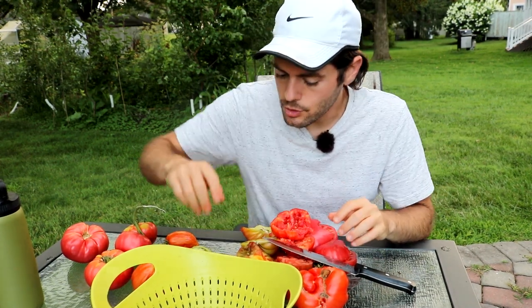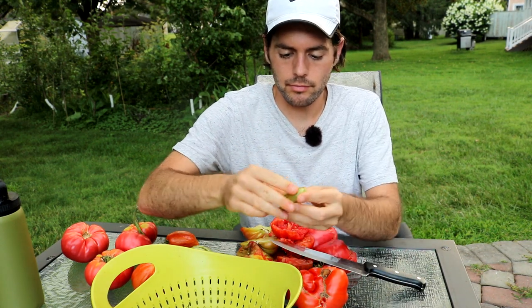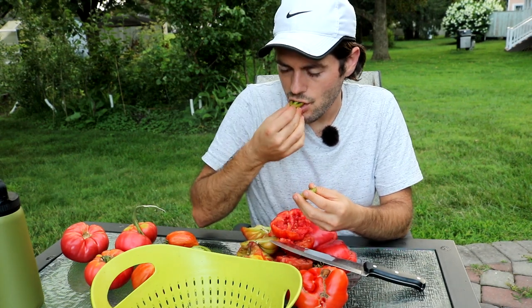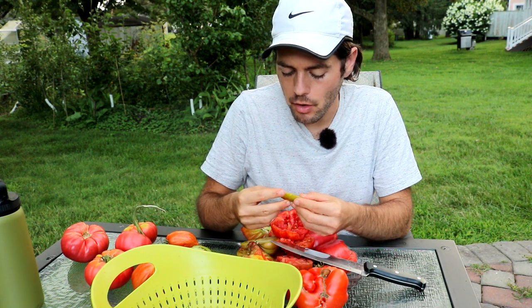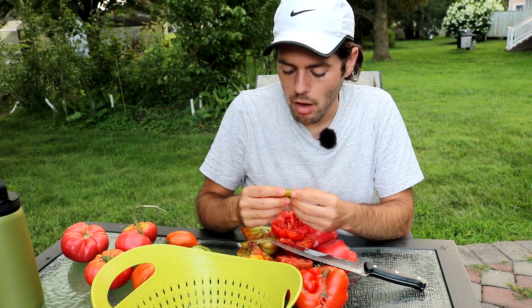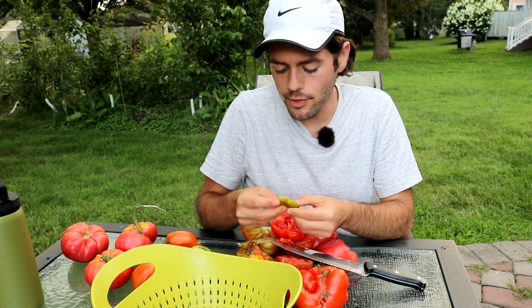This is Lucky Tiger — I'm not sure if it's for sauce. I couldn't figure out when to pick this thing; it seems very tough. But it's got some good flavor to it. It's pretty good — I think this is actually a paste tomato. Very fruity.